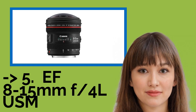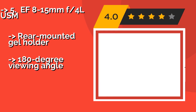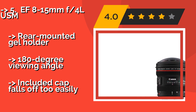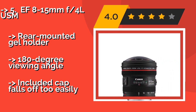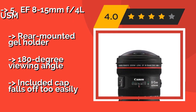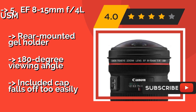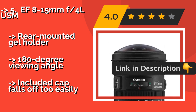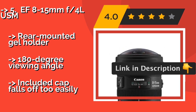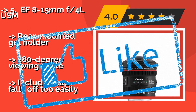The seventh lens is the EF 8-15mm f4 L USM. If you're looking for an incredibly broad field of view that comes with a significant amount of fisheye distortion, then the EF 8-15mm f4 L USM, around $1,249, would make an excellent choice. Its zoom range gives you a lot of flexibility for your composition. It features a rear-mounted gel holder and a 180-degree viewing angle, but the included cap falls off too easily.